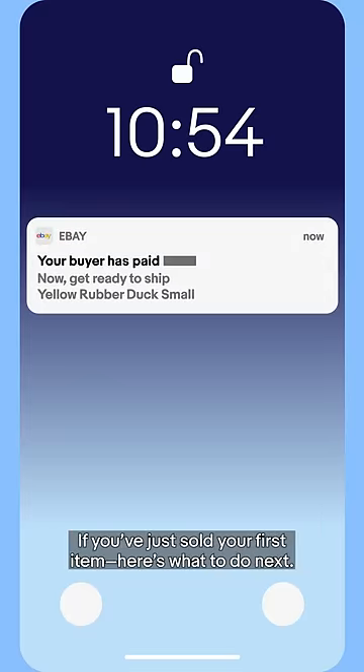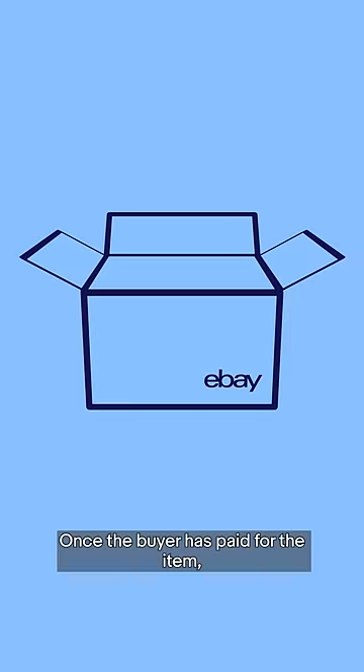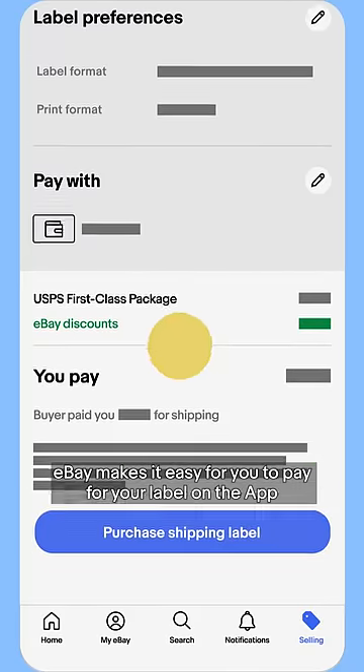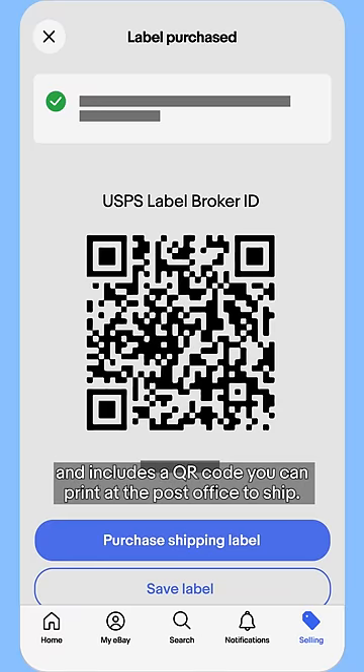If you've just sold your first item, here's what to do next. Once the buyer has paid for the item, pack and weigh it before you buy your label. eBay makes it easy for you to pay for your label on the app and includes a QR code you can print in the post office to ship.